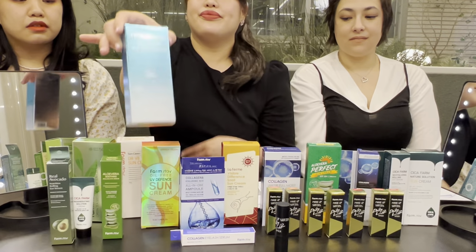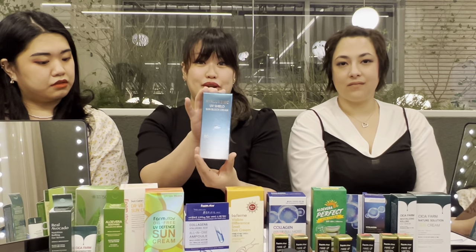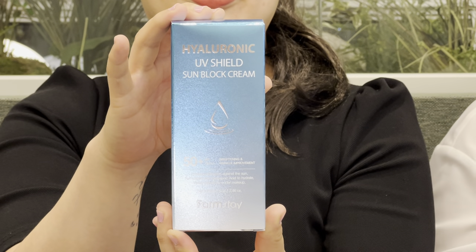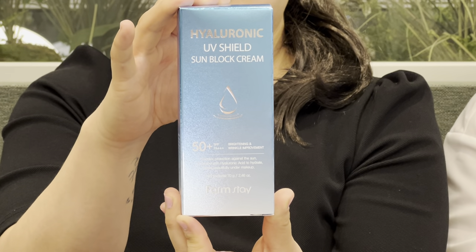The product that we want to show you here is this hyaluronic UV shield sunblock cream. Sunblock is like a must-have — definitely for every girl's skincare routine. 100% you need to have your sunscreen and put it on every day. Even when you think it's not that sunny outside, the UV rays are still hitting you, so you need sun cream.